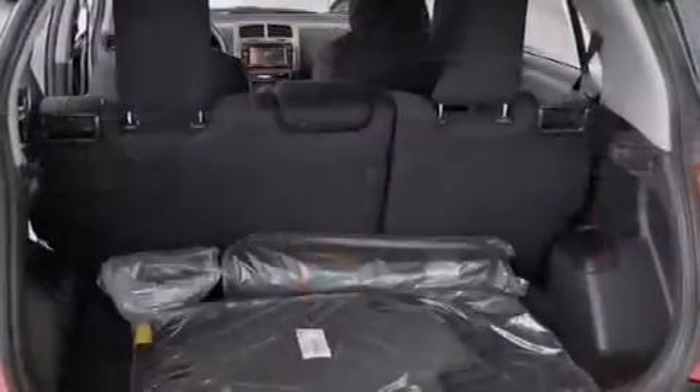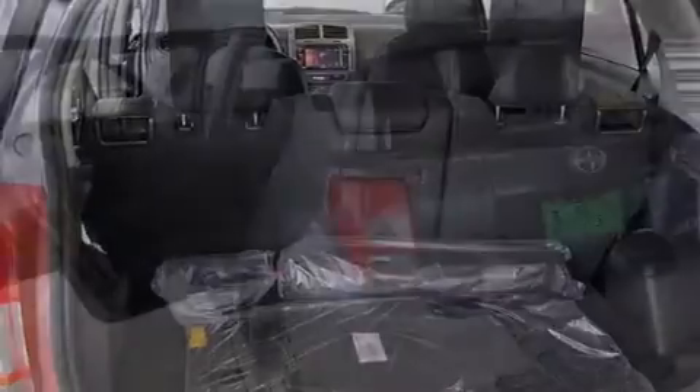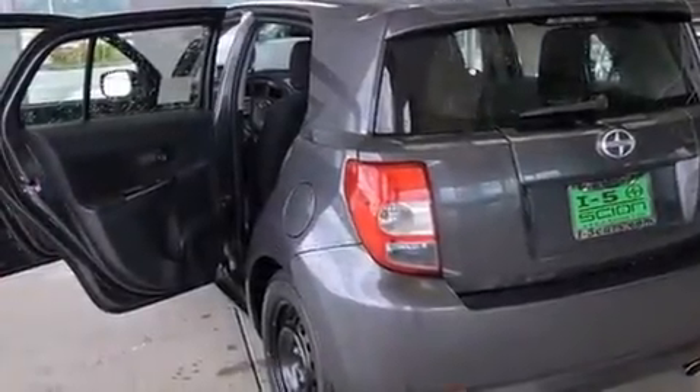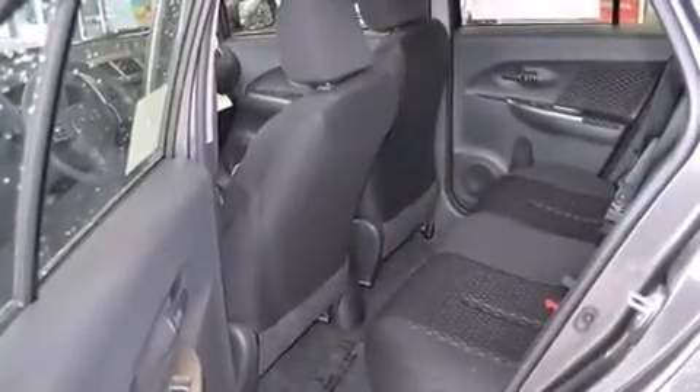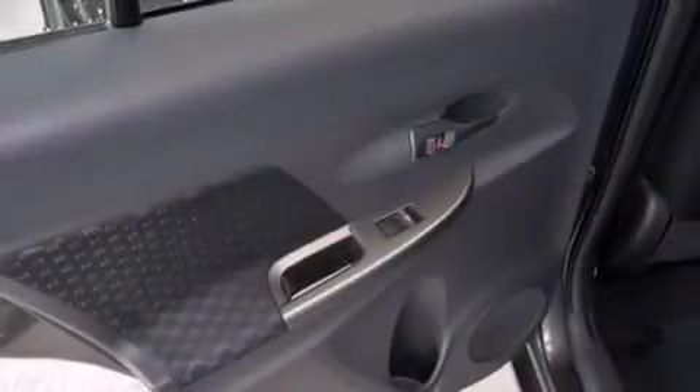Features include Bluetooth mobile device connectivity, a low-tire pressure indicator, cruise control, a 6-speaker audio system, front multi-stage airbags, a first-aid kit, rear seat child-proof door locks, air conditioning, a pass-through rear seat, and an auxiliary power outlet.